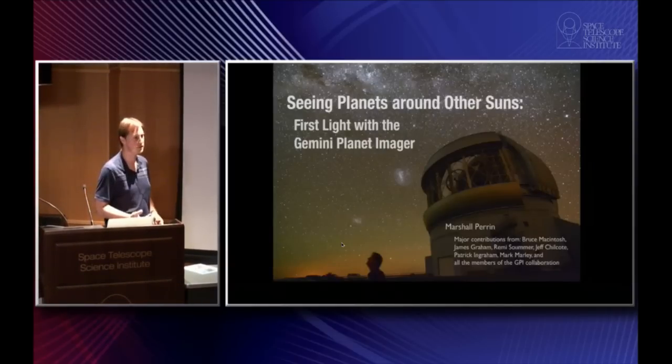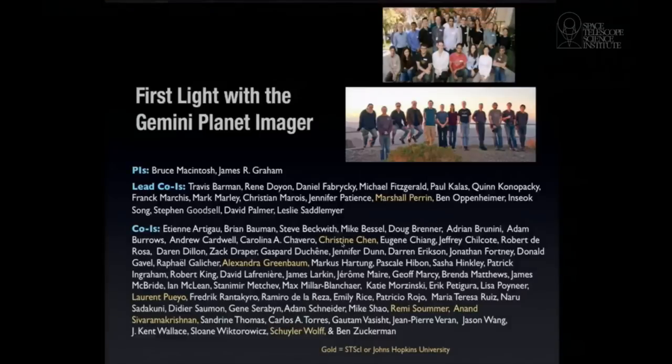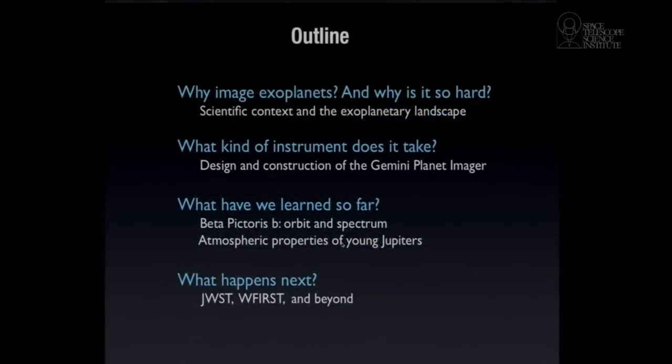This is in part a story about what we know about planets around other stars and what we're learning, and in part a story about the process through which we build these machines to take pictures of things that have never been done before. That's a process that involves a whole lot of people. The Gemini Planet Imager is a project that came out of the University of California but has collaborators from Canada to Chile to New York, working from grad students to postdocs to senior scientists, as well as engineers and computer programmers, all going together to make a new instrument for one of the largest telescopes on the ground.